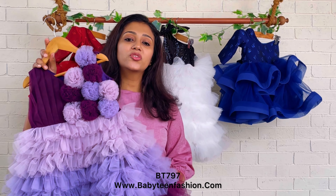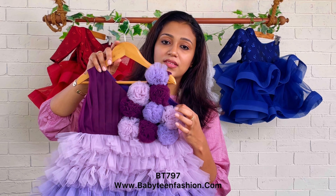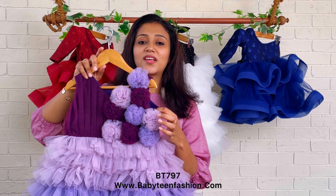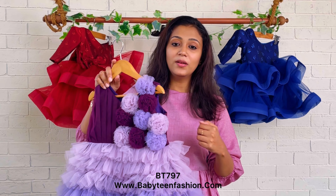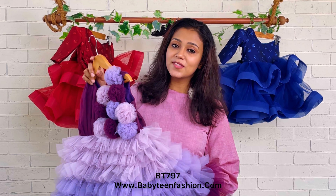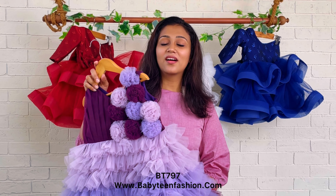As usual in all Baby Teen dresses, we have given one size extra margins on both sides, so when your baby outgrows the dress you can simply open the margins and use it for a longer while. Also, the body-touching part is pure cotton, meaning your baby will always be comfortable wearing any Baby Teen dress.